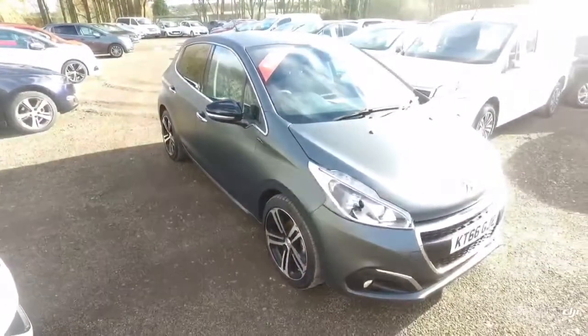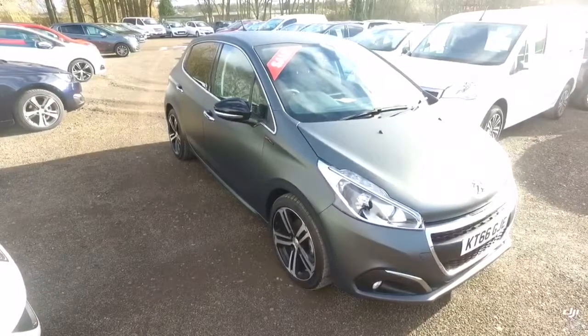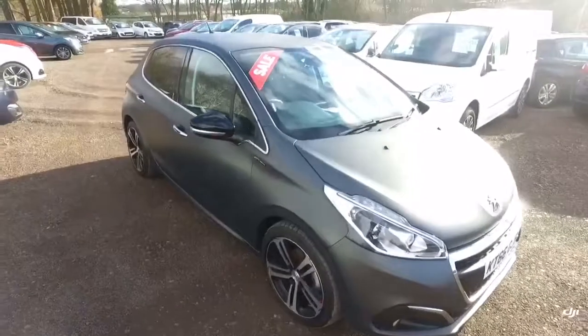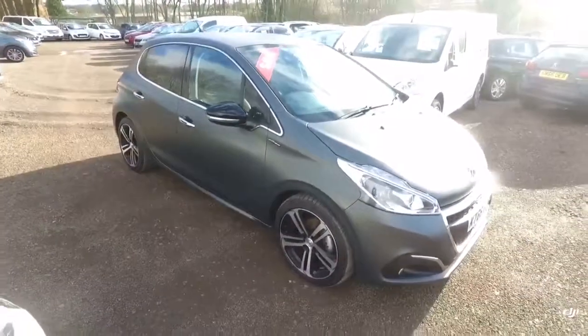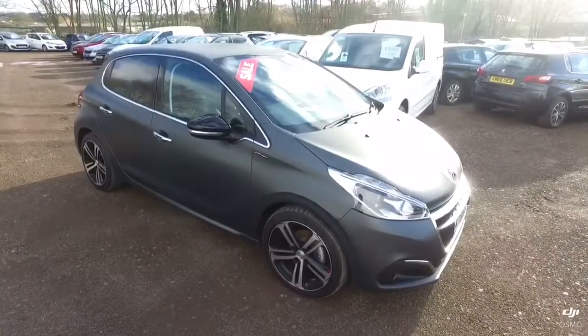If you do have any questions on the car, Daniel, don't hesitate to give me a call. I hope you enjoyed the video and getting a good look around the vehicle. Obviously it's a little bit better to do it this way than to look at the photos. As you can see, the car is a lovely car and it's in fantastic condition. I look forward to speaking to you soon. Thank you.